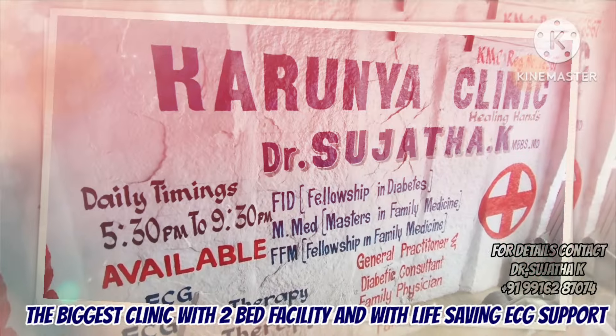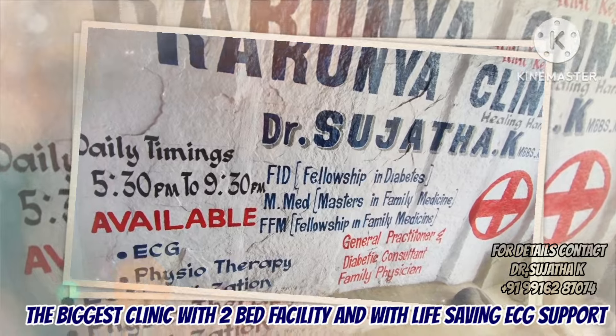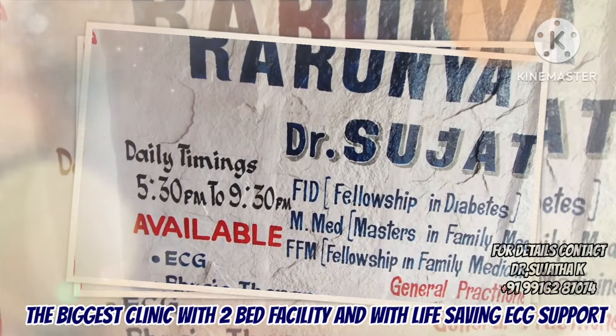Now we are going to renovate two bed facilities, with ECG support — life-saving ECG support.